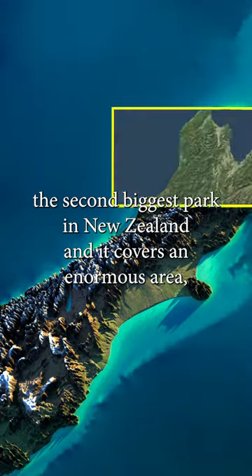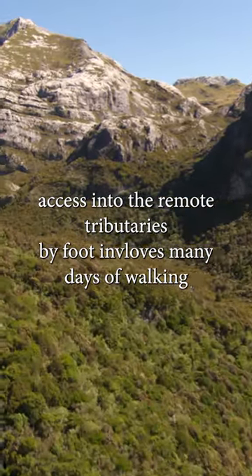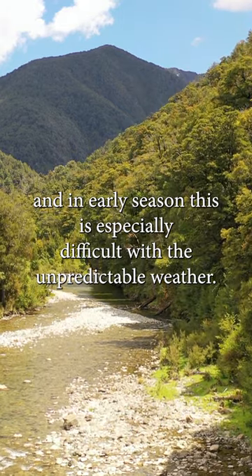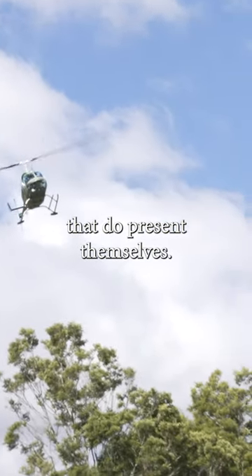Kahurangi National Park is the second biggest park in New Zealand, and it covers an enormous area. Access into the remote tributaries by foot involves many days of walking. In early season, this is especially difficult due to the unpredictable weather. Helicopters offer quick access and maximise the short windows of good weather that do present themselves.